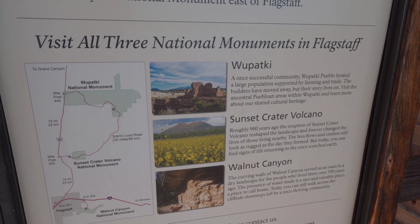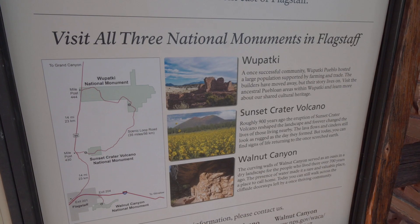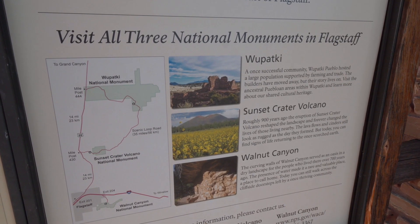Flagstaff does have three national monuments. The third one is Walnut Canyon — you may have also seen that on our Route 66 video. Highly recommend that, and it's not too far from here. If you're in the area and you have the time, visit all three. All three of them are worth it.